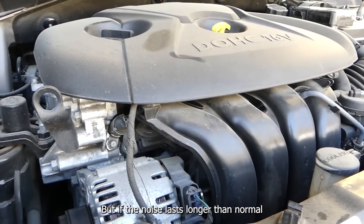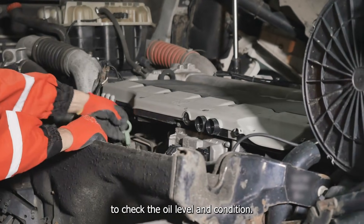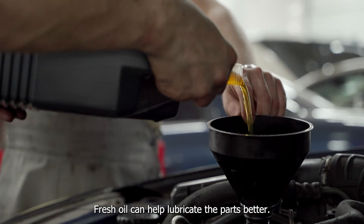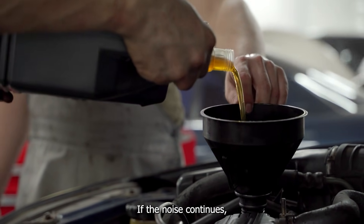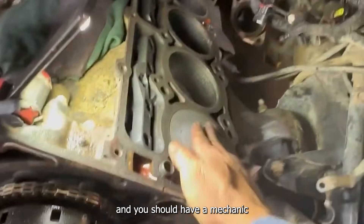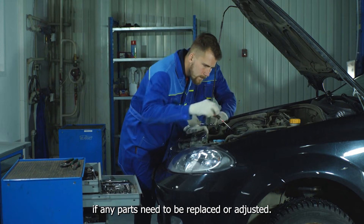But if the noise lasts longer than normal or is louder than usual, it's a good idea to check the oil level and condition. Fresh oil can help lubricate the parts better. If the noise continues, it could mean that the piston clearance is too large and you should have a mechanic check your engine to see if any parts need to be replaced or adjusted.